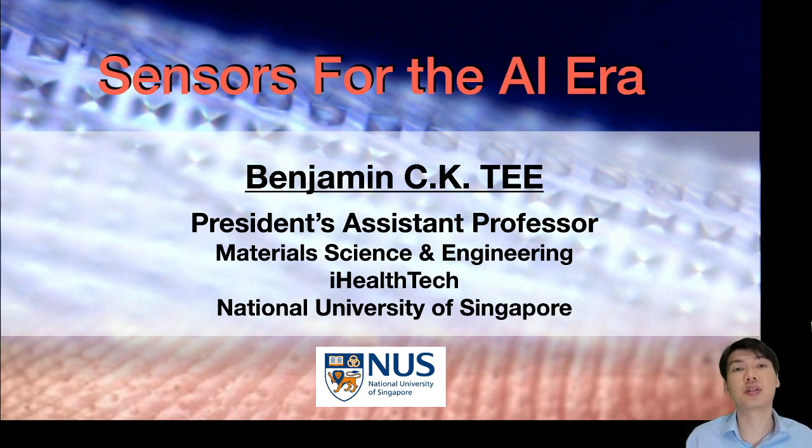Hi, I'm Benjamin T from the National University of Singapore. I'm at the material science and engineering department and I'm very excited today to share with you our research on developing sensor technologies for an AI era.